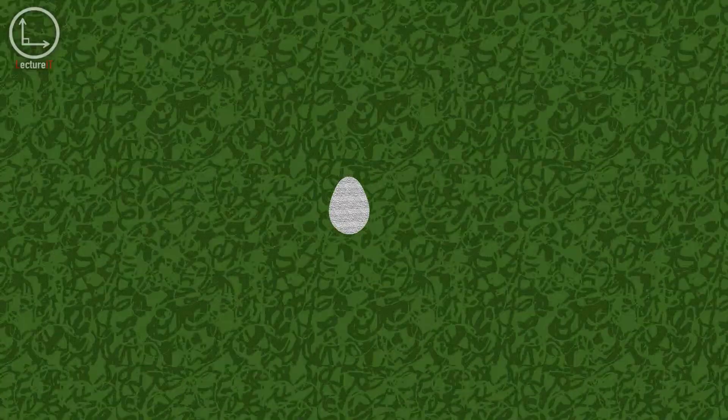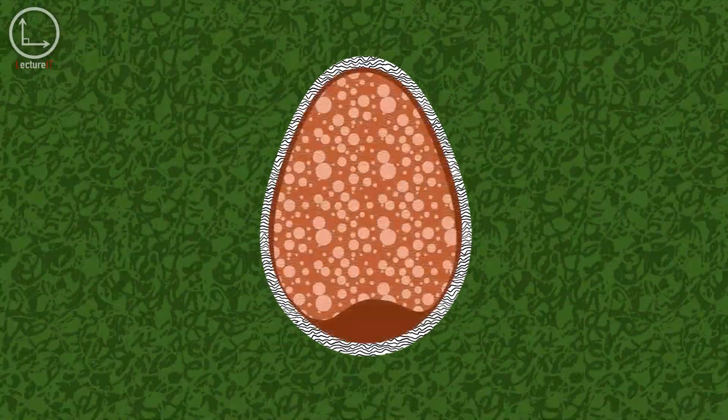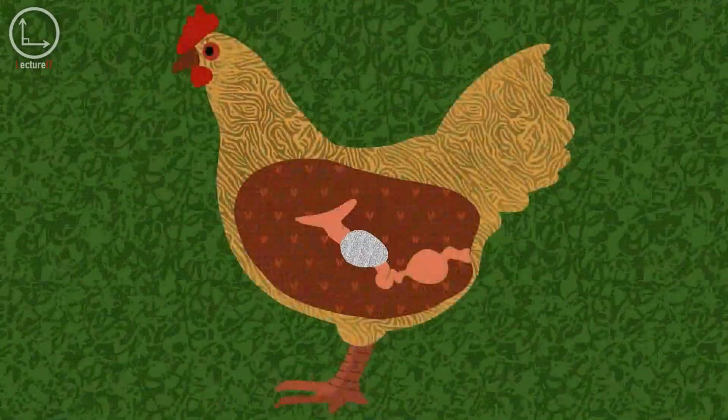The hard shell of bird eggs provides strength, partly due to its shape. The shell's catenary arch evenly distributes tension and compression, while the protein and mineral nanostructures provide additional strength. However, the shell doesn't dictate the egg's shape. Instead, a squishy inner membrane determines the shape during the egg's development in the oviduct.